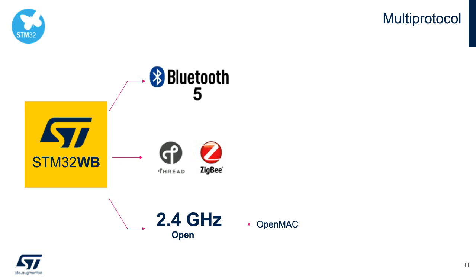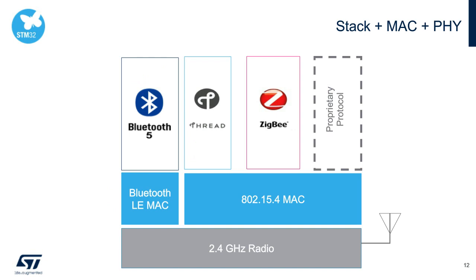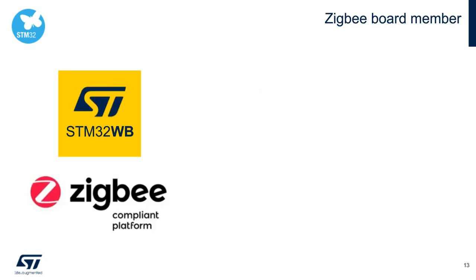Inside the STM32WB, we have two separate MAC hardware blocks, allowing flexibility in both communication and power savings. Both MACs are controlled through the Cortex-M0+ MCU, offloading this task from your application. In January 2020, the Zigbee Alliance board announced that ST has joined as a board member, solidifying ST's commitment to the Zigbee ecosystem and providing a fully certified Zigbee 3.0 stack to customers.